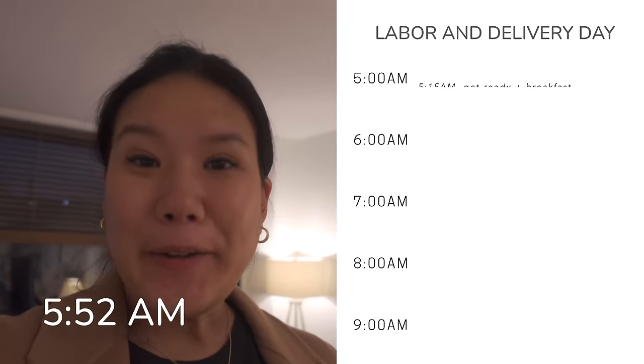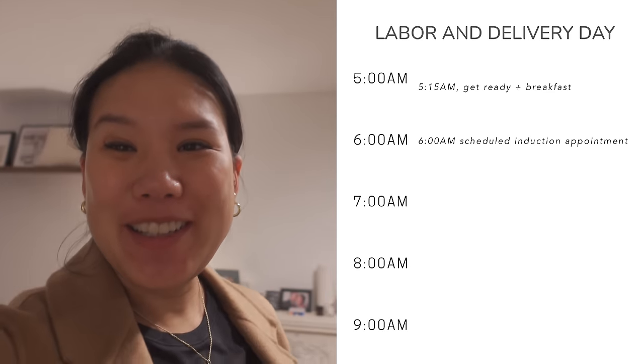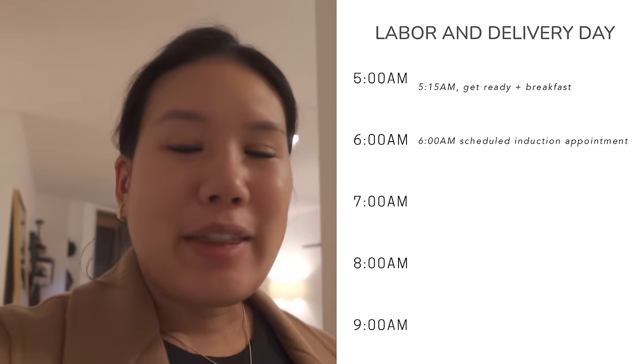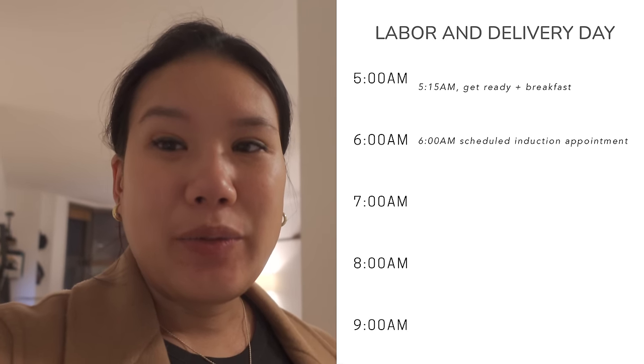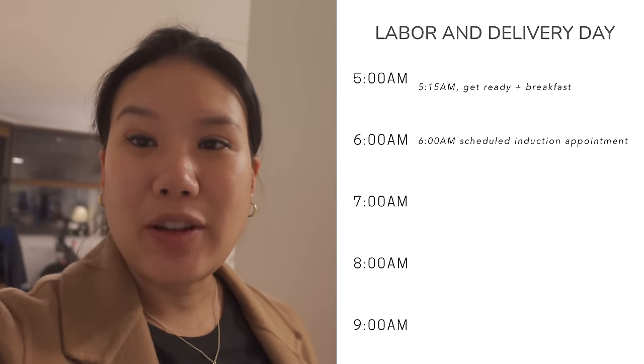It is April 12, Tuesday, 5:52 AM. My induction is scheduled for 6 AM — in 8 minutes. I had a good hearty breakfast because I think once I get to the hospital they're not going to have me eat, so I had a full breakfast and now we're headed out to the hospital.